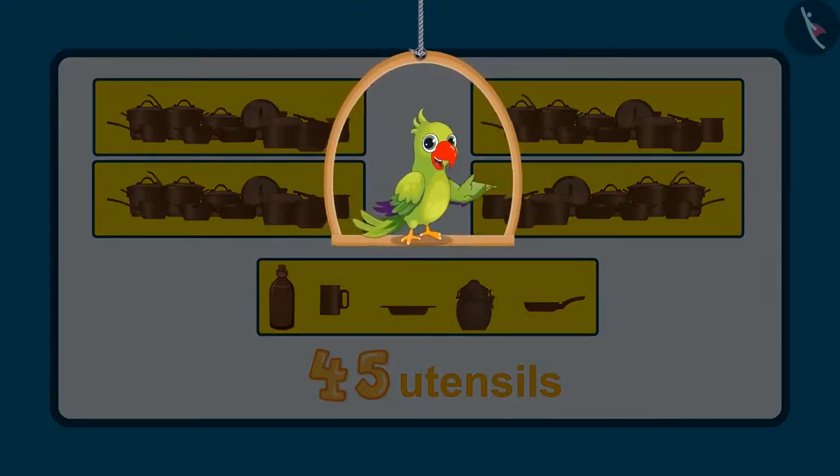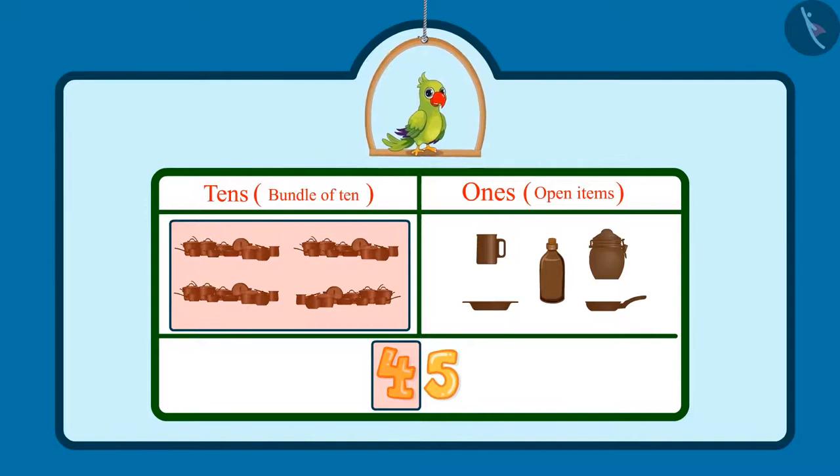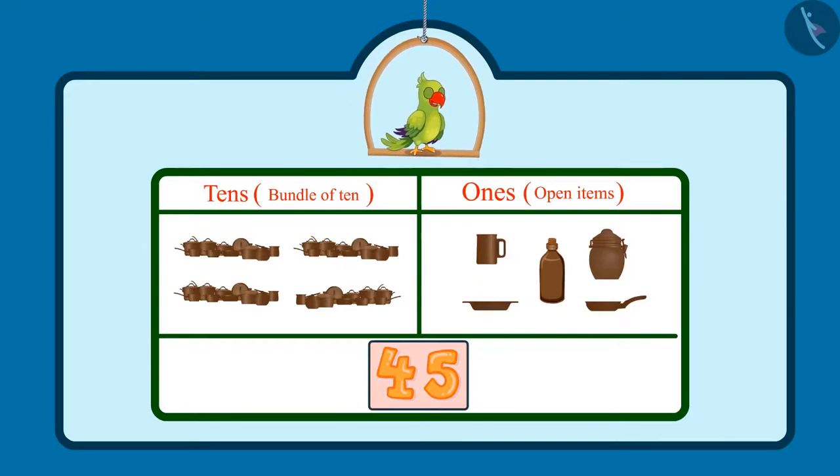Hey kids, did you see how Jhotu and Pinky counted these utensils? There were 4 sets of utensils containing 10 each, which means 4 tens — so in the tens place would be 4. And 5 more utensils, that is 5 ones, means 5 would come in the ones place. So children, Jhotu and Pinky saw 45 utensils in total.